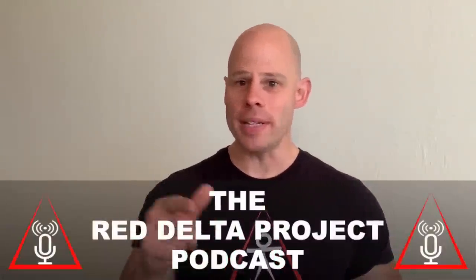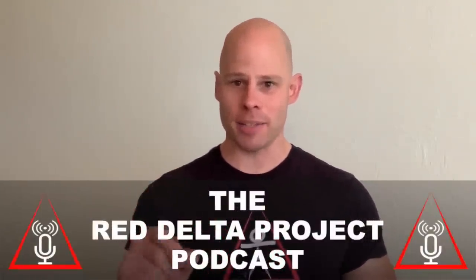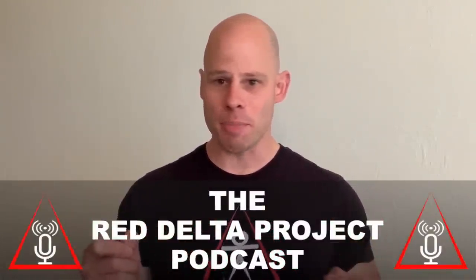Welcome to the next episode of the Red Delta Project podcast, helping you maximize your potential with minimalist approaches to diet and exercise. I'm Matt Schifferle, founder of the Red Delta Project, author of books like Grindstyle Calisthenics. My brand new book, Overcoming Isometrics, just came out. Links are in the description to the full RDP library at reddeltaproject.com, as well as free ebooks.